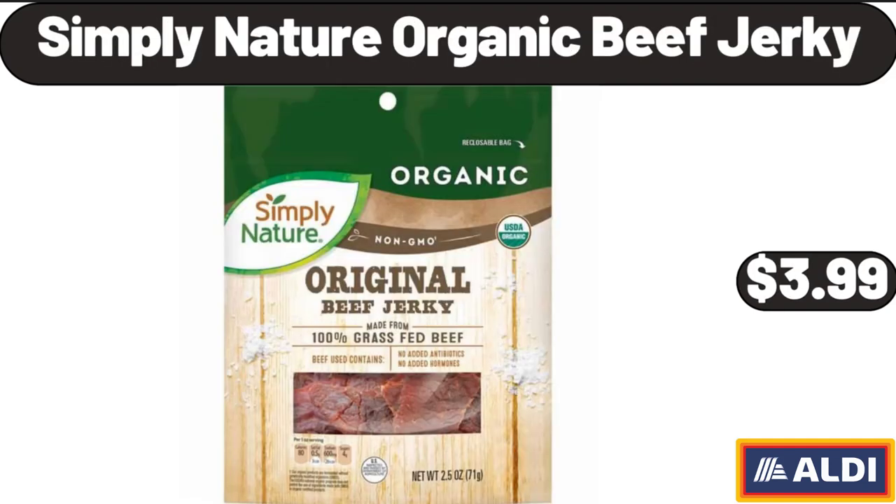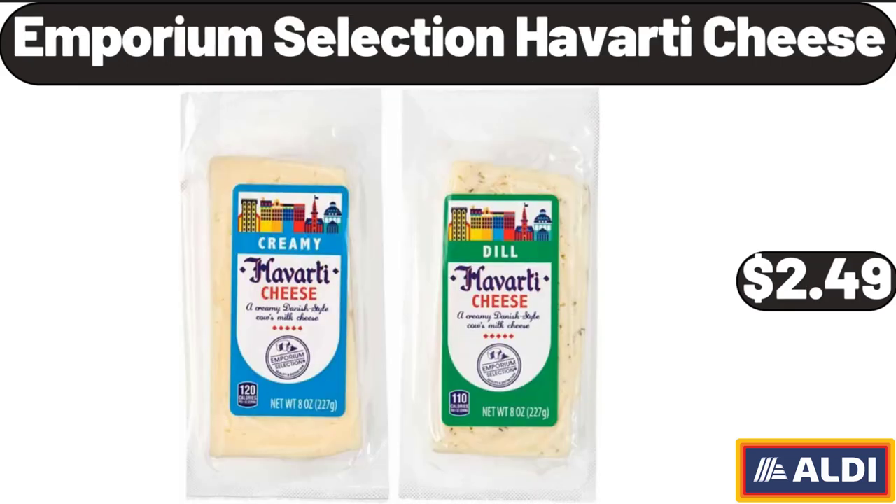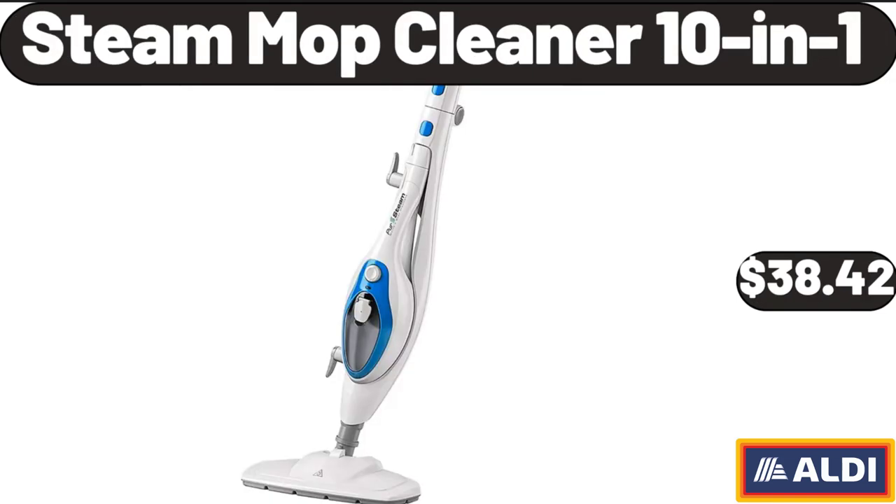Simply Nature Organic Beef Jerky, $3.99. Emporium Selection Havarti Cheese, $2.49. Steam Mop Cleaner 10-in-1, $38.42.